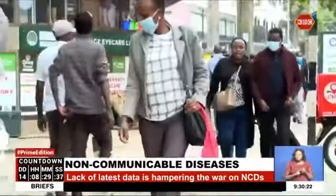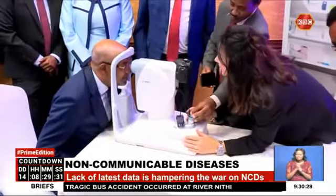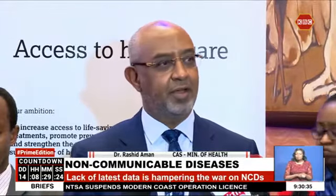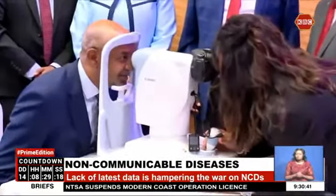It is hoped that through the equipment, screening for hypertension and diabetes will be carried out by screening an individual's retina for both simultaneously. They use artificial intelligence to predict whether a person has any of these NCDs by looking at the retina.